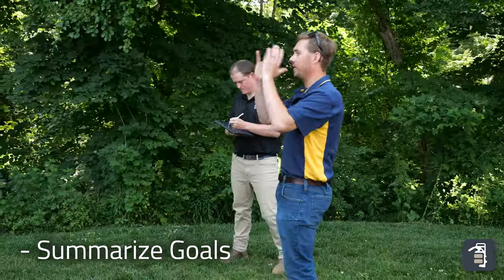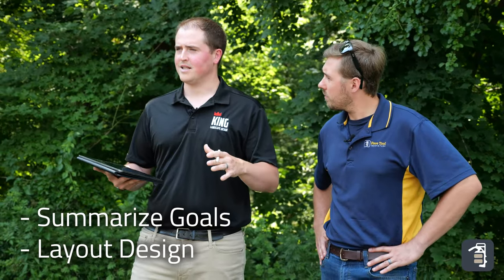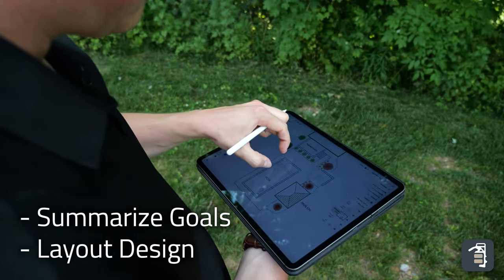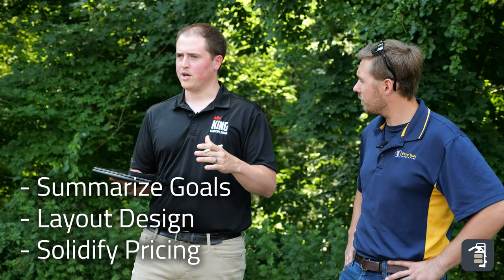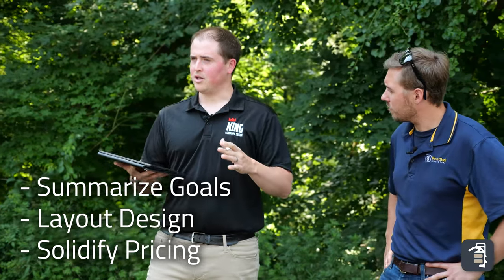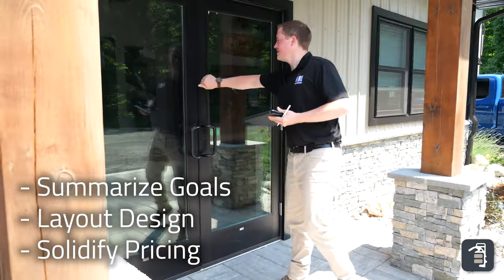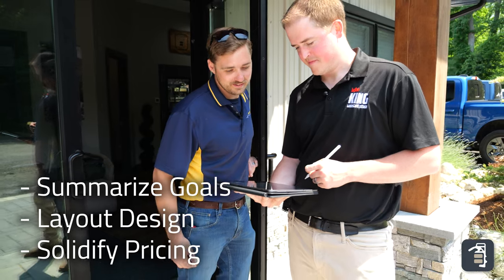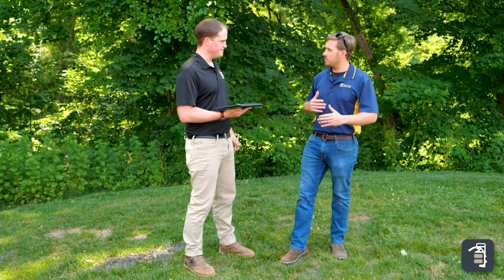Once we get done talking about the locations of each of these features, we're going to let Caleb know that we just need about 20 to 30 minutes to lay out this backyard on our iPad, all to scale, so we can start getting our square footages and linear footages. We'll then put those into our estimating software to get a pretty accurate price point for Caleb — a little more accurate than the ballpark numbers we gave him over the phone. Once that's done, we'll knock on his door, have Caleb back outside, review that detailed sketch, and view the full price list so we can start discussing scheduling options.